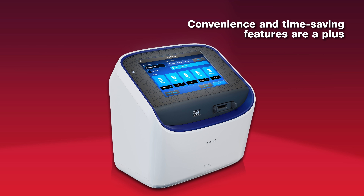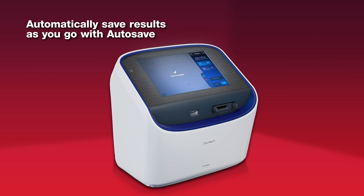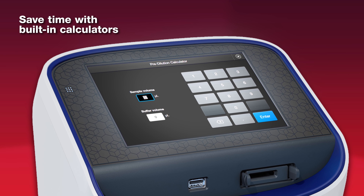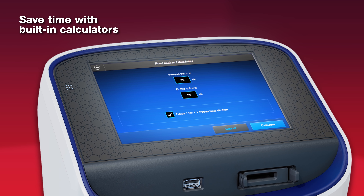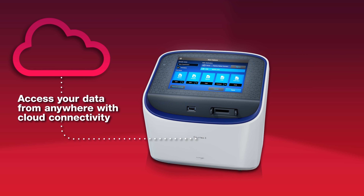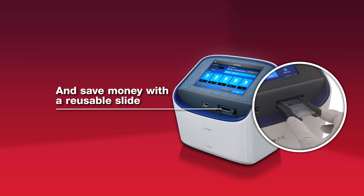Convenience and time-saving features are a plus. Automatically save results as you go with autosave, and save time with built-in calculators. Access your data from anywhere with cloud connectivity, and save money with a reusable slide.